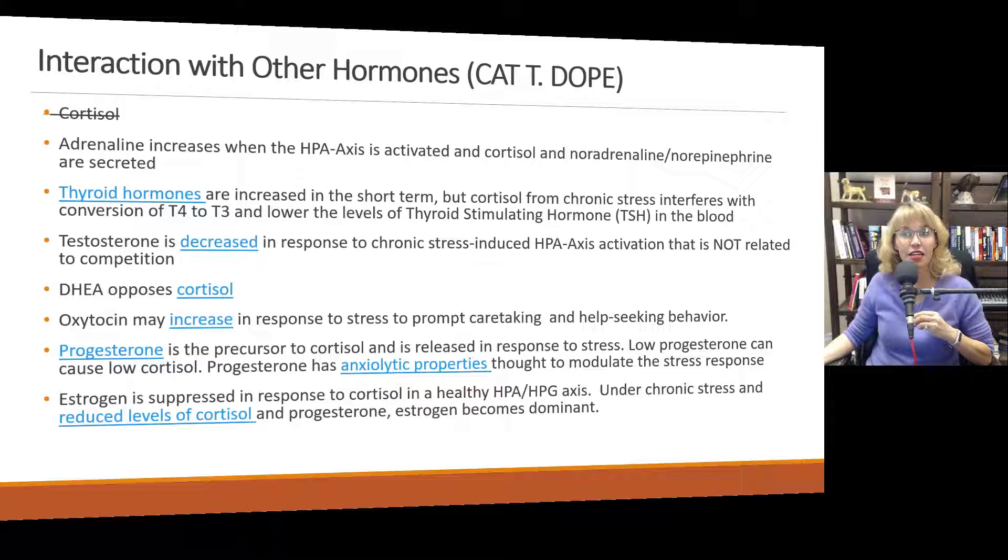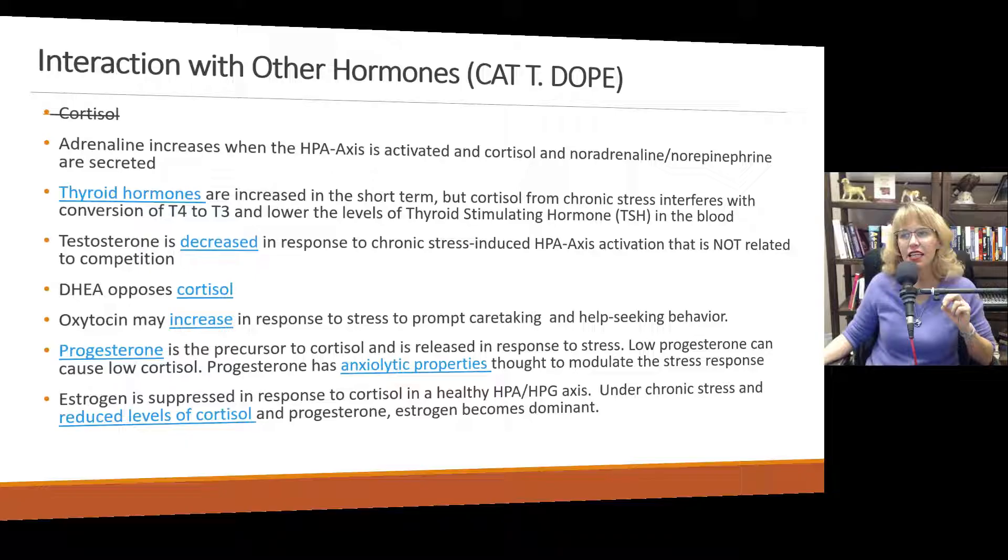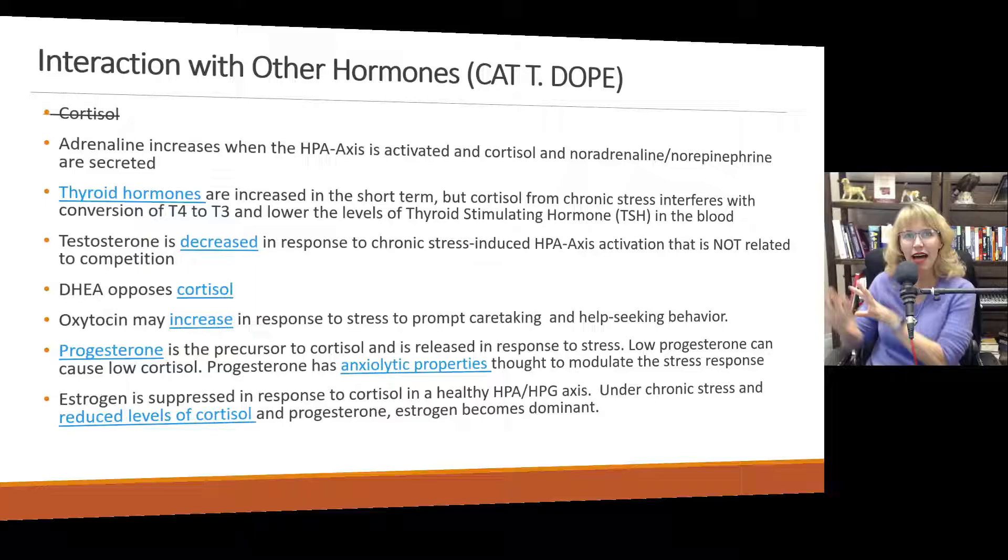Testosterone is also decreased in response to chronic stress, especially induced by HPA axis activation. Interestingly, if the stress is due to competition — like before a sports match — testosterone levels actually go up. But when the stress is due to a threat, not competition, they found that testosterone levels often go down. DHEA, interestingly, opposes cortisol and they balance each other out. However, people who take over-the-counter DHEA often take it in much higher doses than needed, and may feel agitation, irritability, and anxiety.